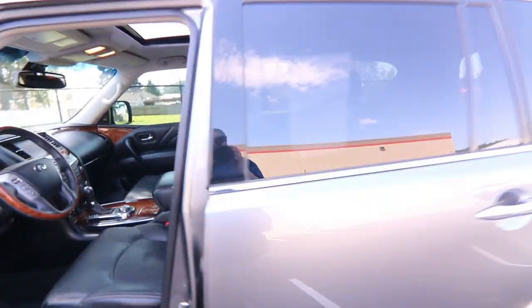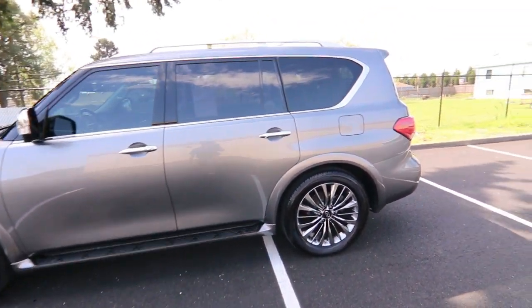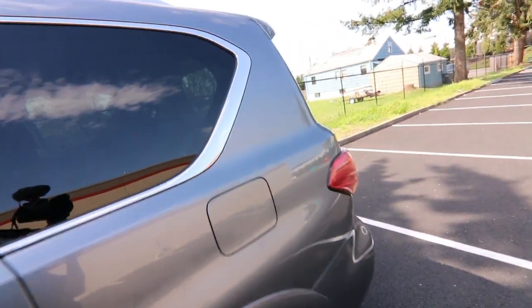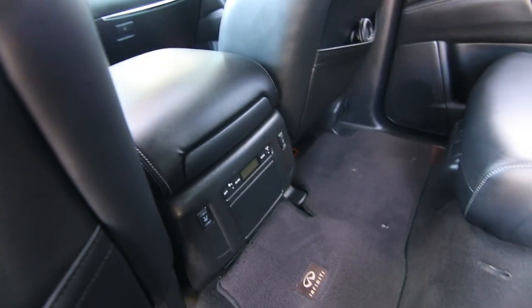Beautiful color combination in graphite gray on graphite leather. We also have the upgraded 22-inch wheel package, which gives a little more visual impact with those bigger wheels. We also have a rear entertainment system with wireless headphones, heated second-row seats, and rear climate control.